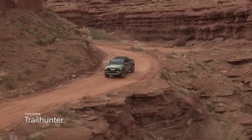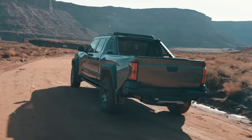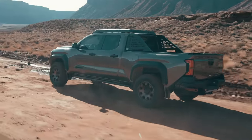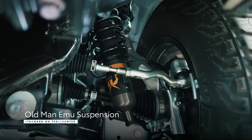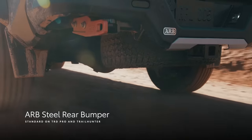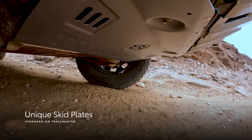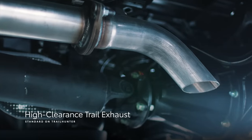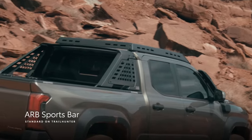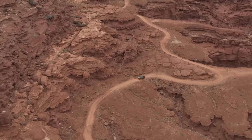On the other hand, Trailhunter is ready right out of the box for overlanding — a type of off-roading where the journey is the focal point. Along with similar features found on TRD Pro, Tacoma Trailhunter includes an Old Man Emu suspension, a heavy-duty ARB steel rear bumper with recovery points, tons of underbody protection, a high-clearance trail exhaust, rock rails, a high-mount air intake, and an ARB sports bar, all of which directly contribute to its overlanding capabilities.